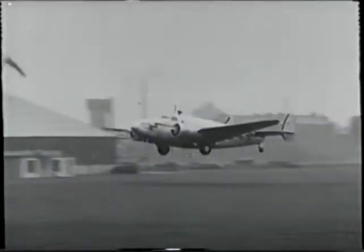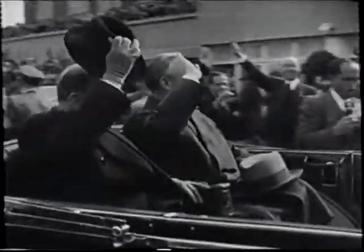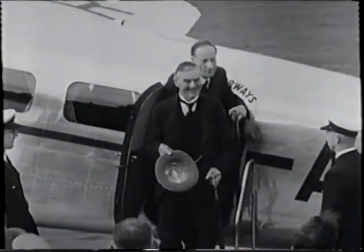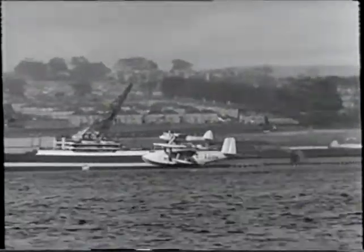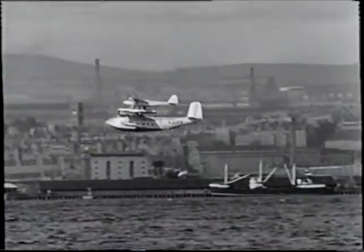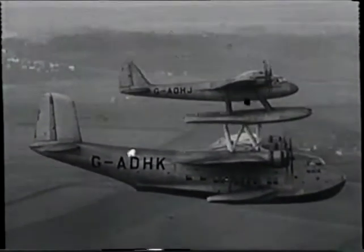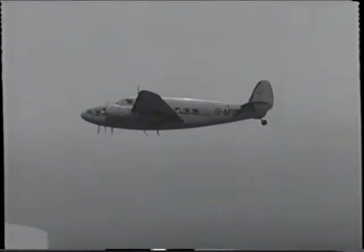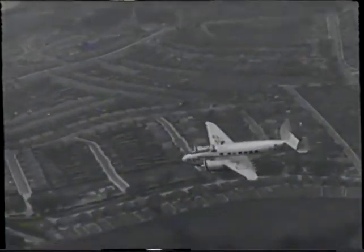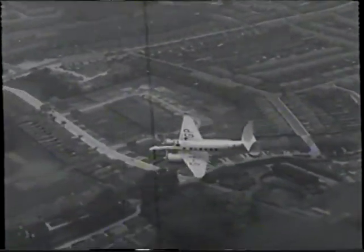It was in September of this year that the aeroplane demonstrated its striking ability to improve relationships when, during the European crisis, British Airways carried Mr. Neville Chamberlain on his three visits to Germany to confer with the German Chancellor. About the same time, the Mercury — the upper component of the composite aircraft — was released from the parent flying boat, the Maia, over Dundee, and made a non-stop flight of 6,000 miles to the Orange River in southwest Africa, establishing a world long-distance record for seaplanes. In October 1938, a Lockheed 14 airliner of British Airways made the first survey flight between England and Lisbon on the proposed service linking England with Portugal, West Africa, and South America. In December, a second survey flight continued as far as Bathurst in Gambia.